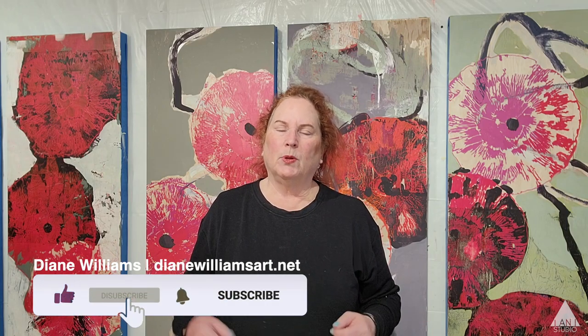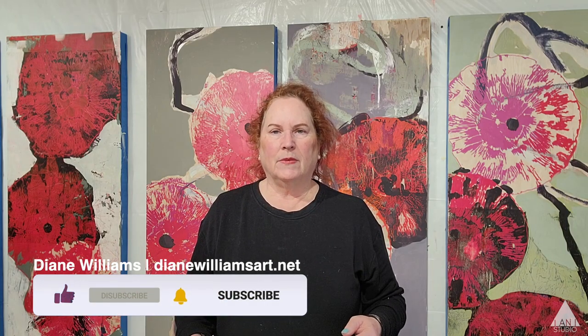Good morning. Welcome to INI Studio. It's been a little while, a couple of weeks since you saw me last. I had a little cold flu sort of thing.